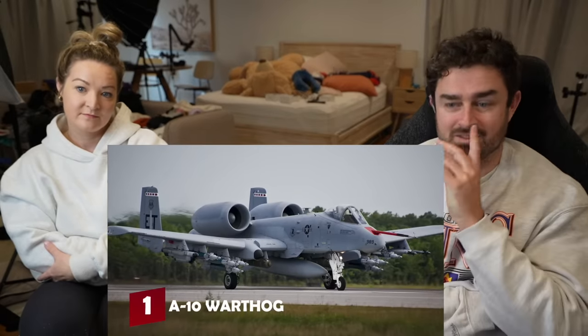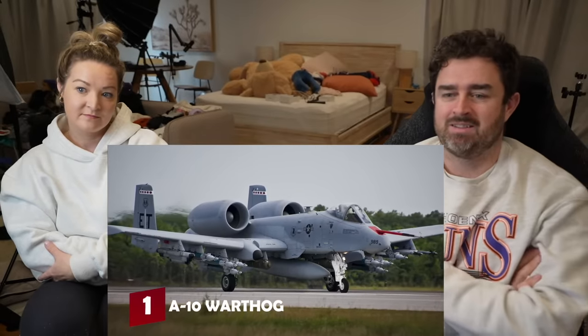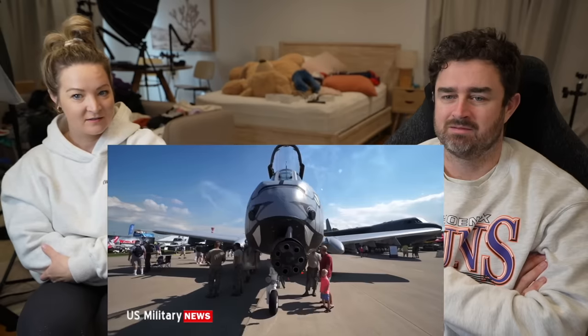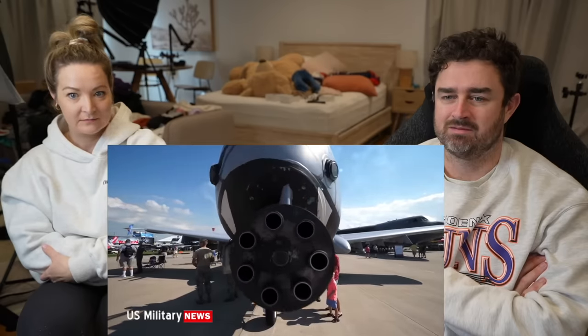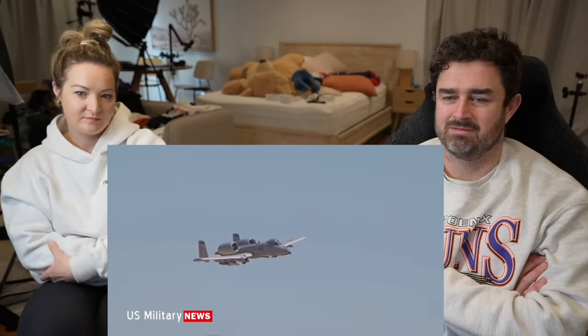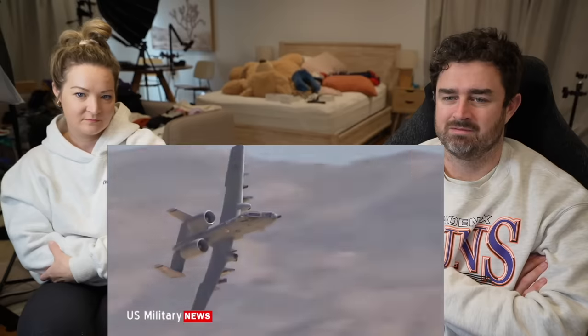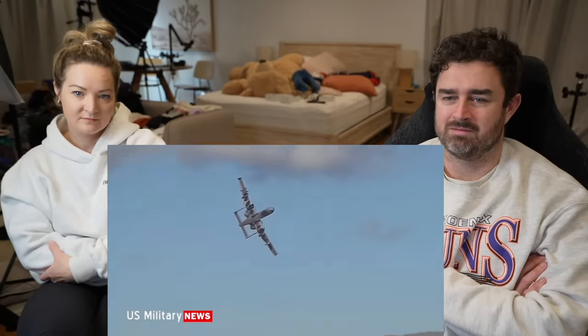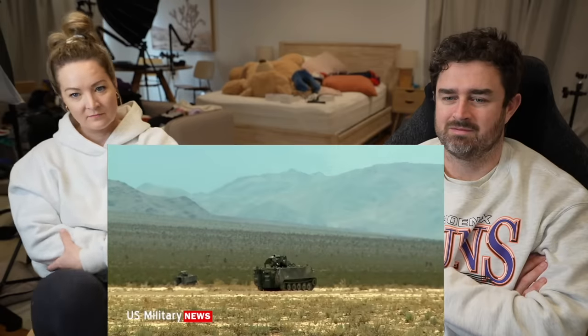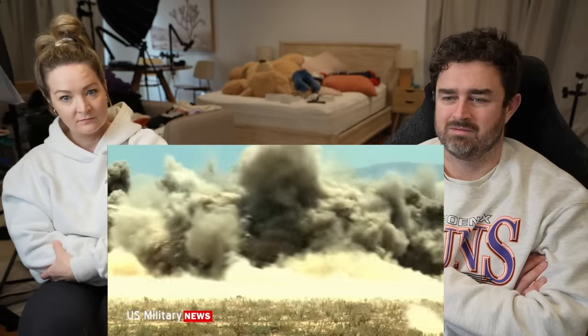Number one: the Fairchild Republic A-10 Thunderbolt II. Better known as the Warthog for its looks, the A-10 is a slow, low-tech aircraft weighed down by armor plate and armed with a giant gun. It looks more steampunk than 21st century, but the A-10 is a battle-proven veteran that has won the hearts of the foot soldiers it supports — if not the Air Force generals who have repeatedly tried to retire it. The A-10 was introduced in 1977 as a straightforward tank buster.